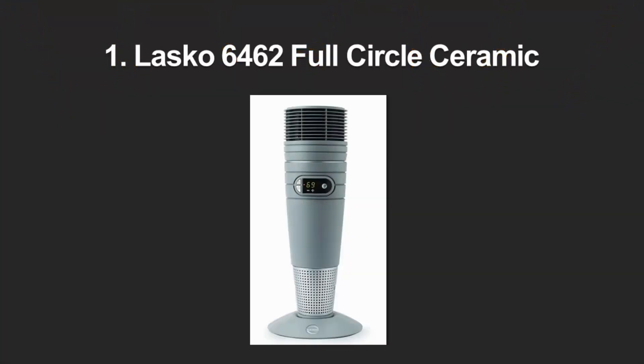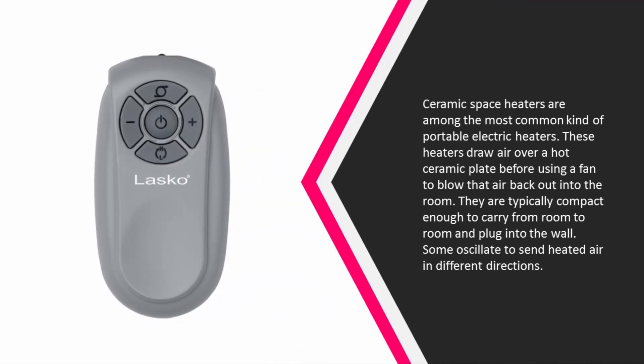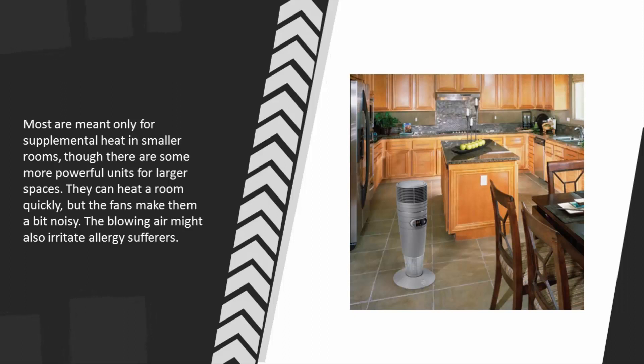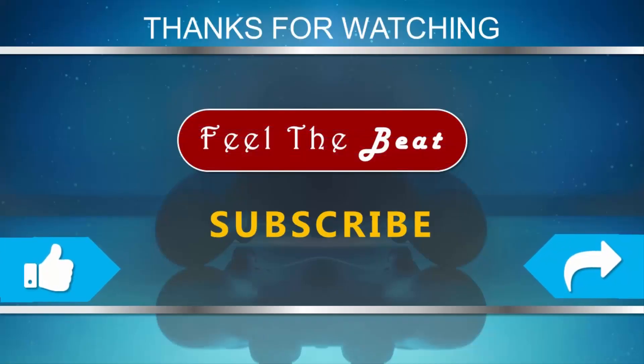Coming in at number 1: ceramic space heaters are among the most common kind of portable electric heaters. They draw air over a hot ceramic plate before using a fan to blow that air out into the room. They are typically compact enough to carry from room to room and plug into the wall; some oscillate to send heated air in different directions. Most are meant only for supplemental heat in smaller rooms, though more powerful units exist for larger spaces. They can heat a room quickly, but the fans make them a bit noisy, and the blowing air might also irritate allergy sufferers.